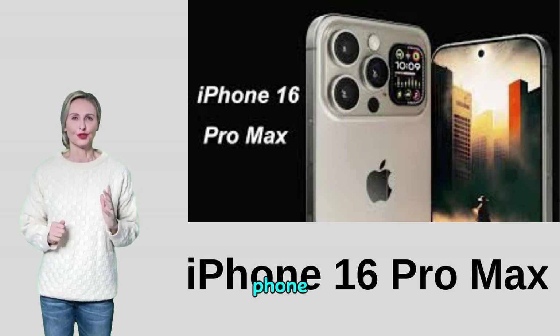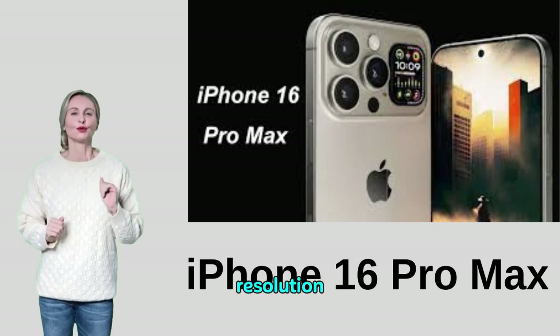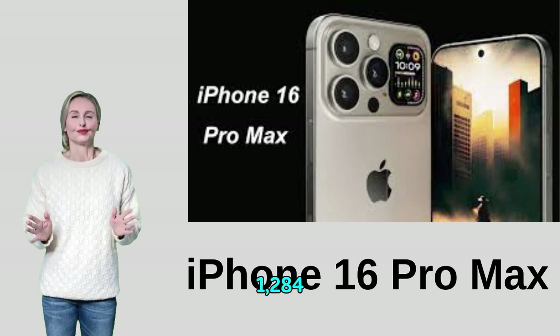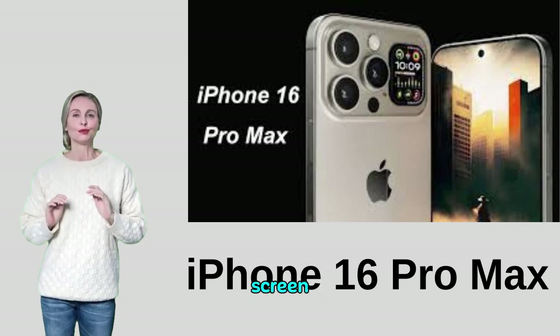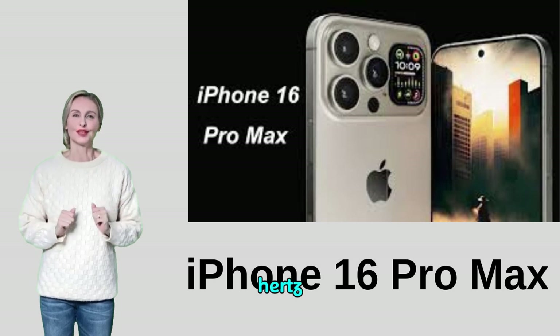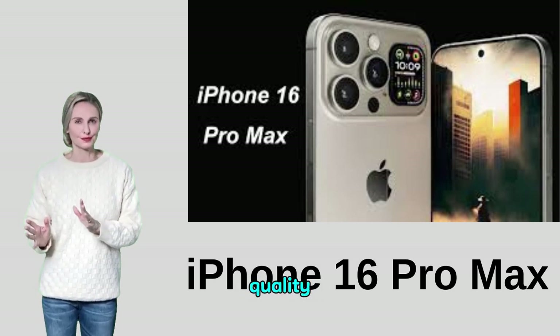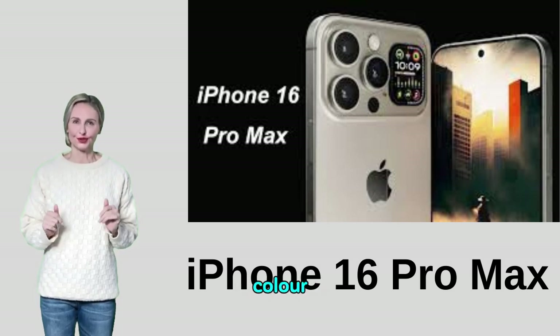The phone is equipped with a 6.7-inch OLED screen with a resolution of 2,778 by 1,284 pixels, with support for ProMotion technology to refresh the screen at a rate of 120 Hz. HDR10 and Dolby Vision technology enhances picture quality, delivering a viewing experience of superior clarity and color.